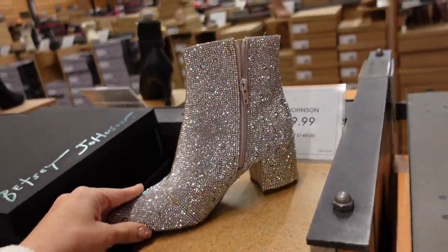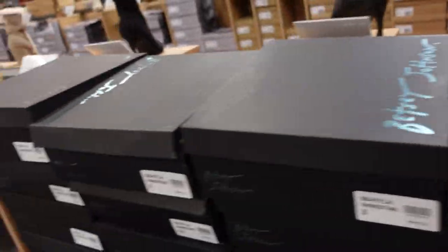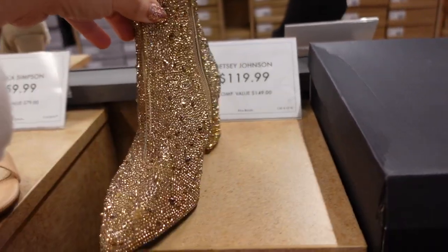From Betsy Johnson — zipper on the inside, comes in the crystal and now I'm seeing it in gold. Both are $119.99.